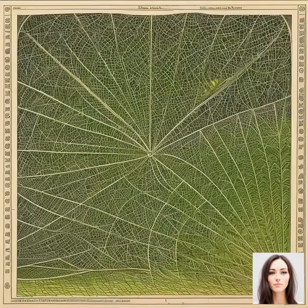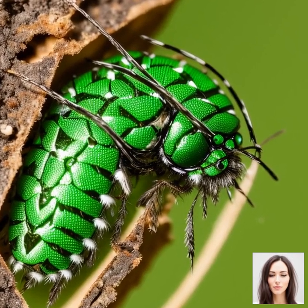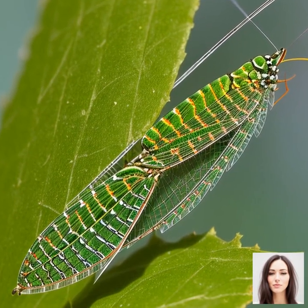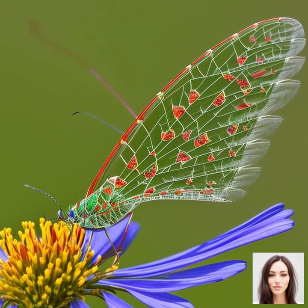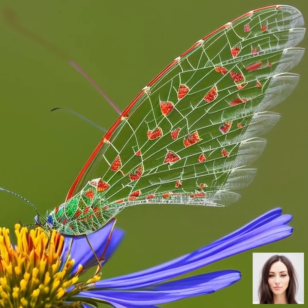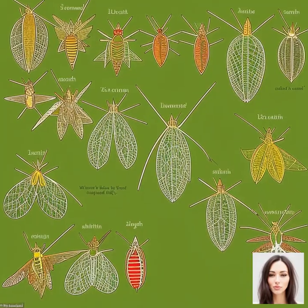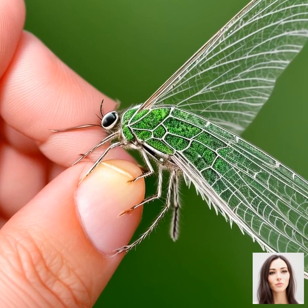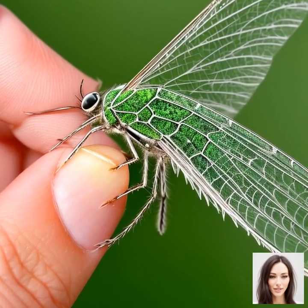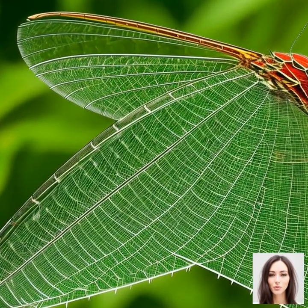Let's talk about how lacewings contribute to pest control. Their insatiable appetite for pests, particularly during their larval stage, makes them a very effective method of biological control in agricultural settings. They are what we call generalist predators, meaning they feed on a wide range of insects. A single lacewing larva can consume up to 200 pests or pest eggs a week. Multiply that by the hundreds of lacewing larvae in a field, and you can see how they contribute significantly to pest control. They also play a role in interrupting the pest life cycle by preying on pest eggs, helping to prevent future generations of pests from hatching and causing damage to crops.